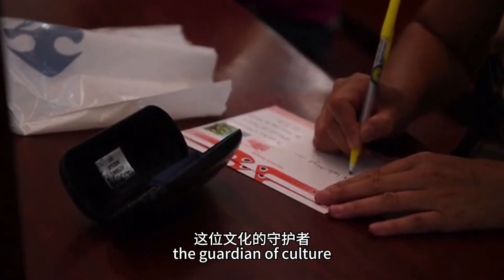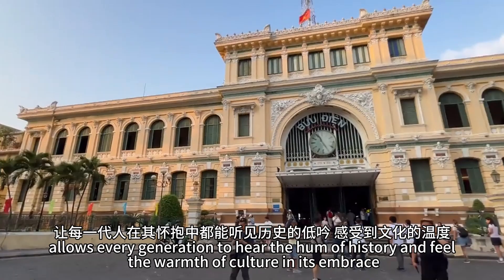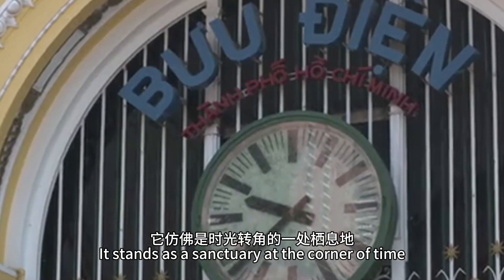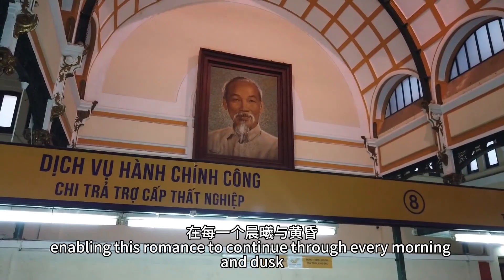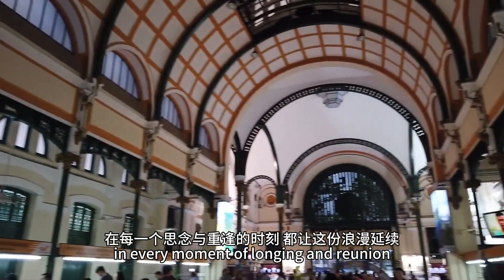Saigon Central Post Office, the guardian of culture, allows every generation to hear the hum of history and feel the warmth of culture in its embrace. It stands as a sanctuary at the corner of time, enabling this romance to continue through every morning and dusk, in every moment of longing and reunion.